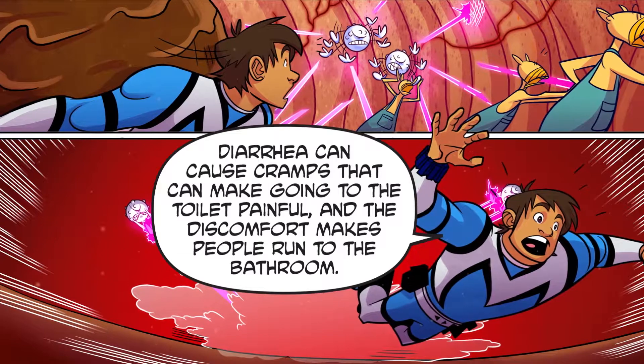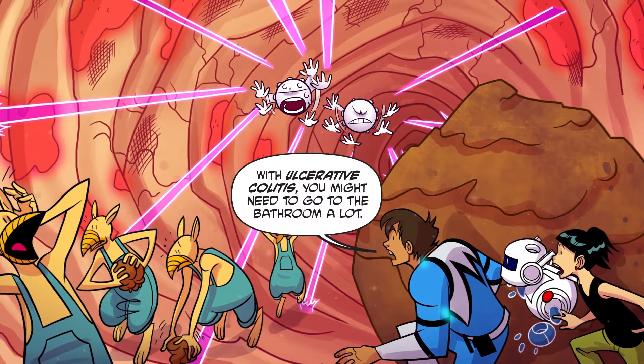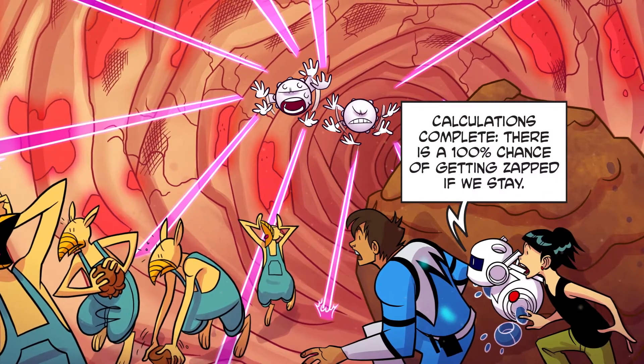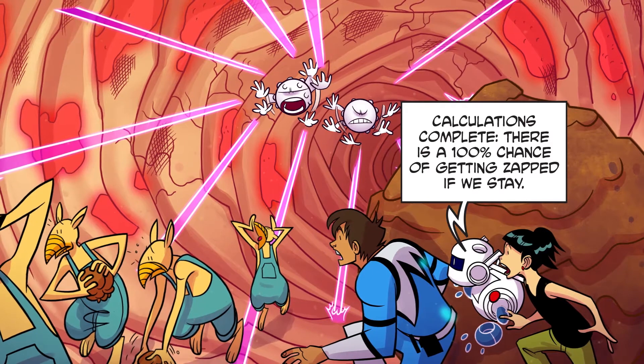Your poop might even have blood, mucus, or pus in it if there is a lot of damage in your gut. Diarrhea can cause cramps that can make going to the toilet painful. And the discomfort makes people run to the bathroom. With ulcerative colitis, you might need to go to the bathroom urgently. There is a 100% chance of getting zapped if we stay!